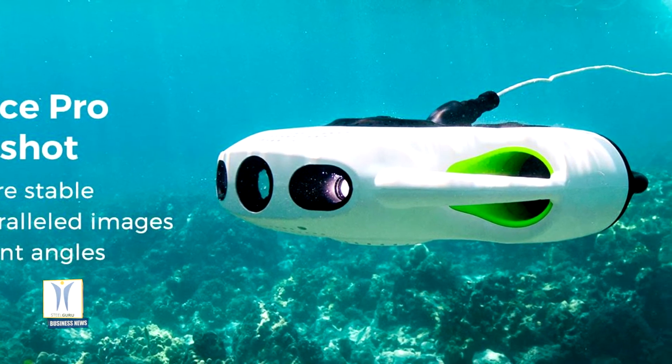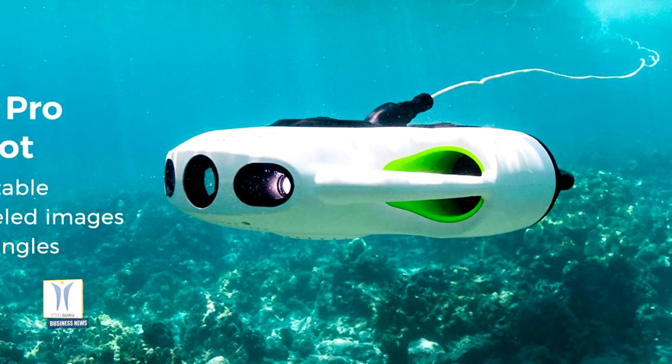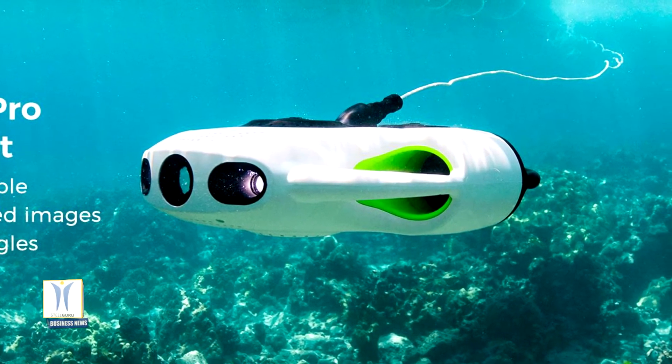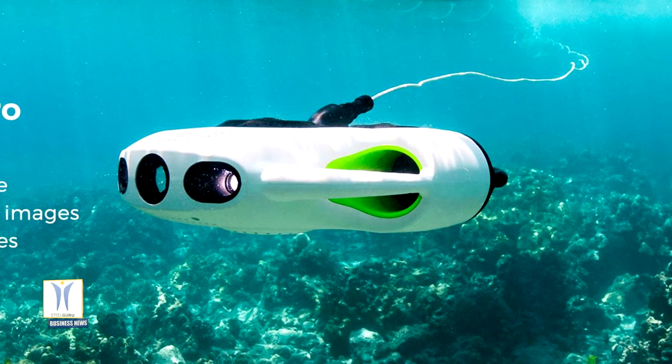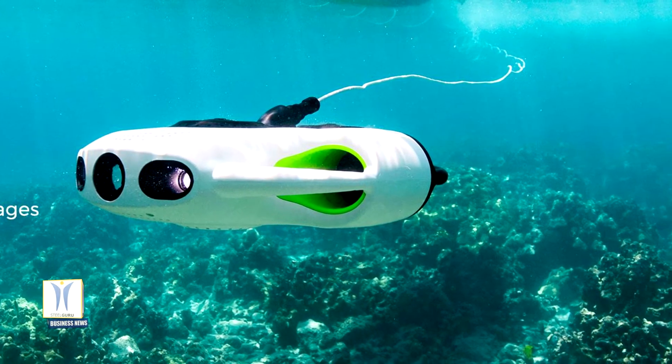YouCan says they tweaked the original streamlined design carefully to further improve portability, helping extend the user's creative potential with up to 5 hours of dive time and a max speed of 1.8 meters per second.